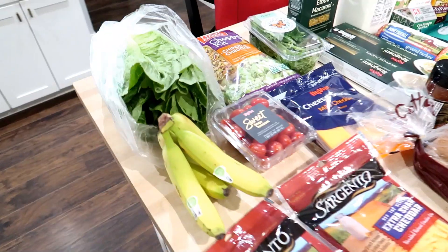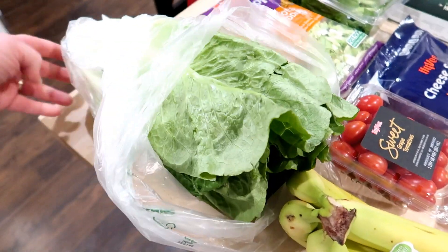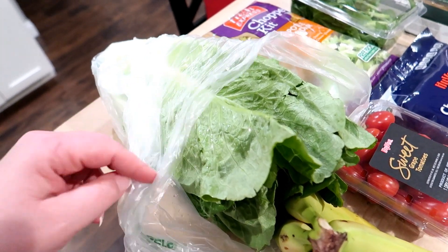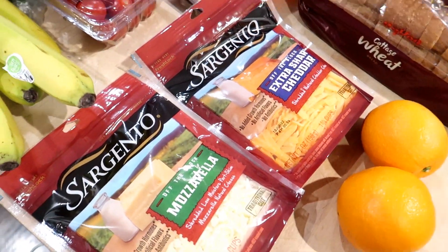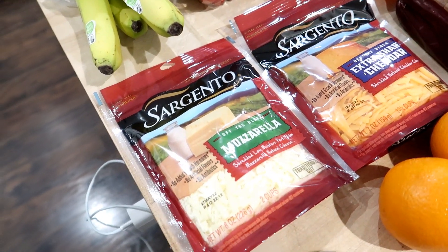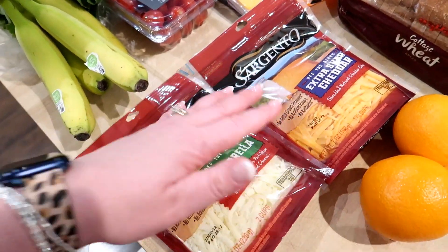Let me show you everything that I got. I got some romaine lettuce — this was not on sale but I went with the cheaper un-pre-washed kind. This is a pretty big head of romaine, comparable to at least two of the smaller heads, and this was $2.39. I got some bananas. They had shredded cheese two for four dollars and I decided to stock up — we always use shredded cheddar and shredded mozzarella, especially since I make lasagnas. These were two dollars each.